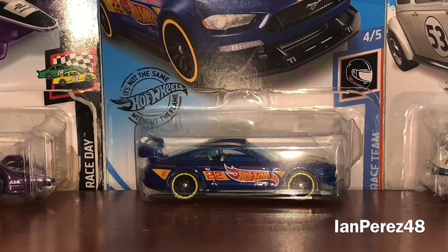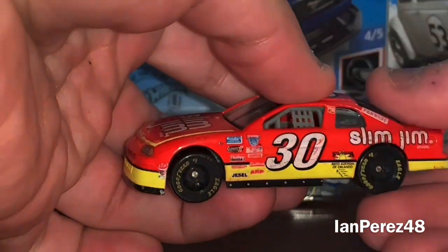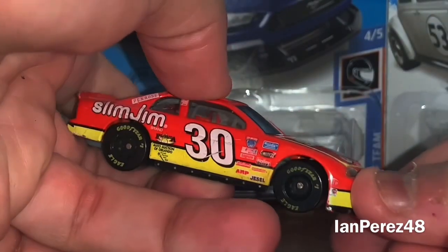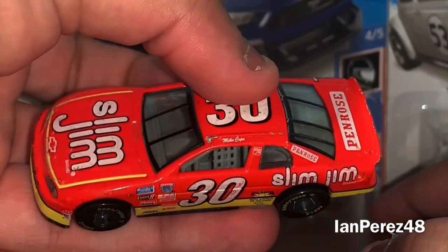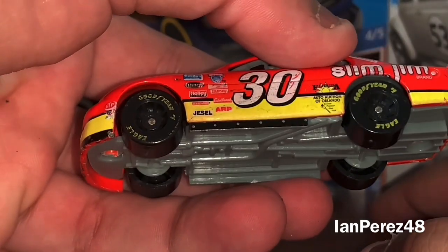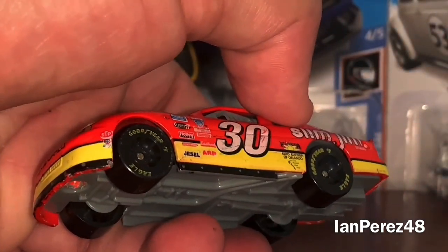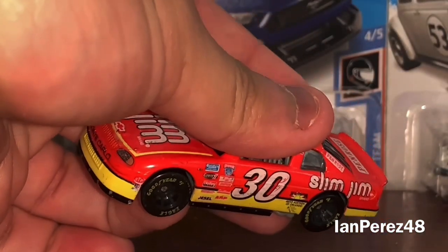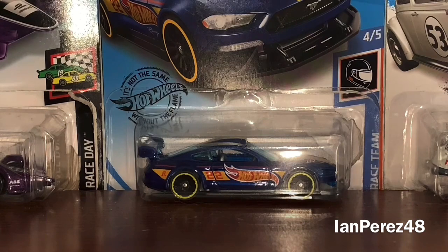Next up. This is going to be Mike Cope's 1998 Slim Jim Chevy Monte Carlo. Since September, I have been obsessed with NASCAR Busch Series paint schemes from the mid to late 90s and early 2000s — I just think they're underrated. Everybody talks about the Winston Cup Series paint schemes from the 90s and 2000s, but nobody talks about the Busch Series paint schemes. I just think they deserve more attention — they're just beautiful. I want to get more Busch Series paint schemes, and who knows, maybe you'll see a stop motion race on them pretty soon.